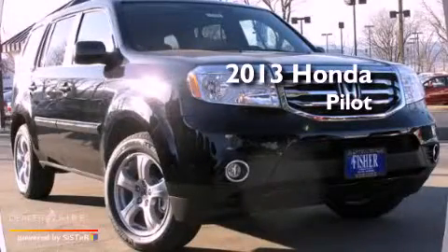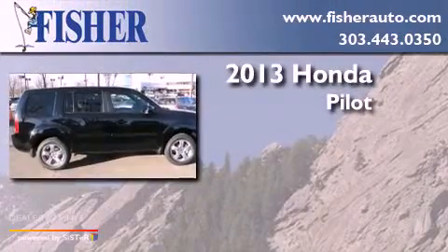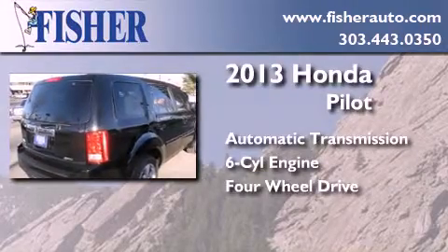This is a brand new 2013 Honda Pilot. This crossover has an automatic transmission, a six-cylinder engine, and the added safety and control of four-wheel drive.